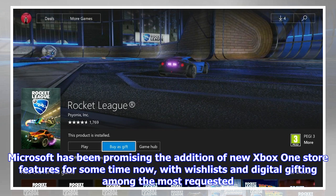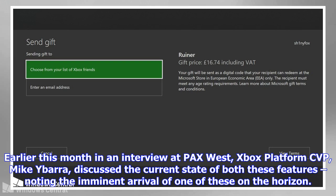Earlier this month in an interview at PAX West, Xbox platform CVP Mike Ibarra discussed the current state of both these features, noting the imminent arrival of one of them on the horizon. It now appears that the early stages of Xbox One Digital Game Gifting are already live in the Microsoft Store, despite an official announcement yet to come from Microsoft.